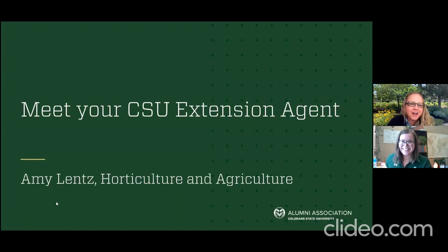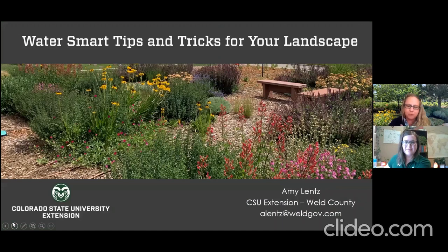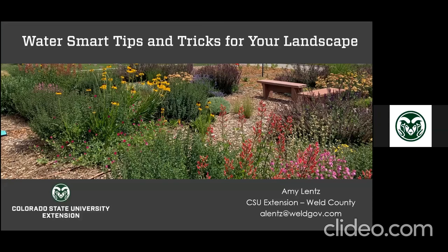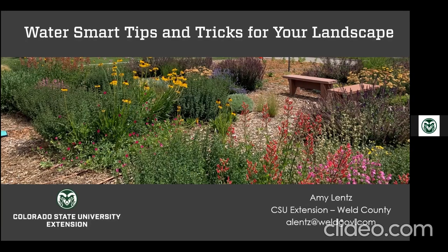Thank you for having me. It's cool to be teaching a wide variety of people from all over — the Southwest, California, Idaho. Although this program is geared toward Colorado, it will work well anywhere you're dealing with water shortages, including California or New Mexico. Today we're going to cover tips and tricks for a water-smart landscape: general maintenance, lawn watering, low water plants for your gardens, and water harvesting, which is something relatively new to Colorado.